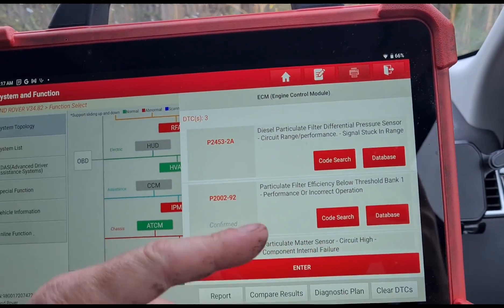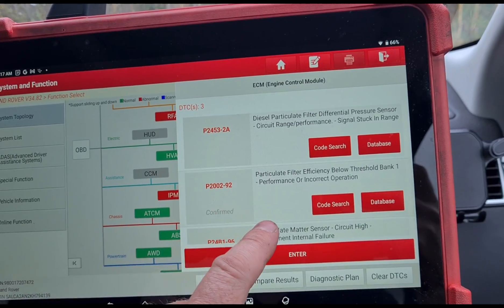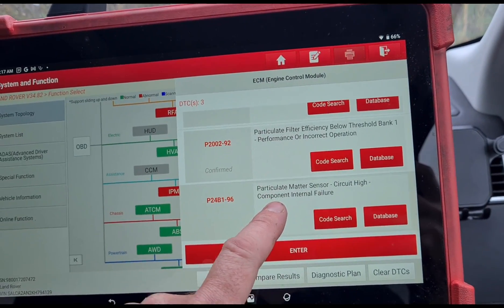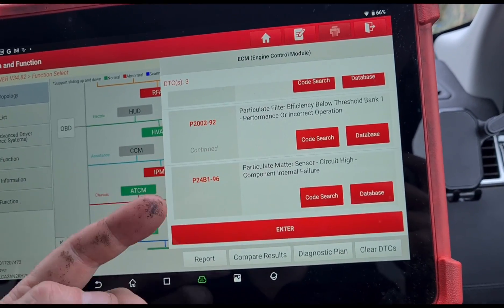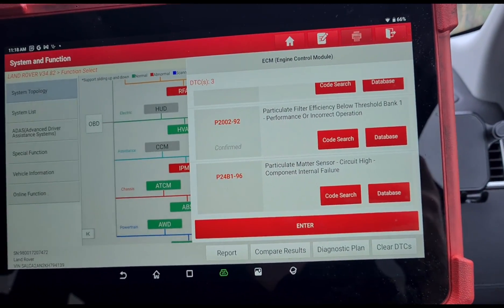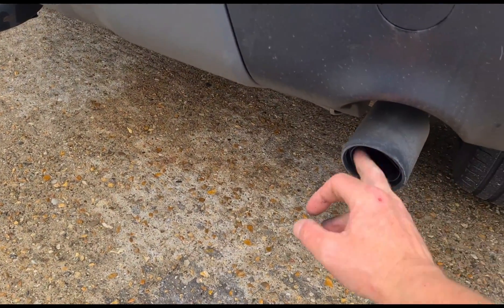All of this is pointing to a damaged DPF, because the pressure sensor is stuck in range — it's not going above its threshold where it needs to trigger a regen. That gives you a P2002 code. The particle matter sensor is a sensor that can actually detect particulate matter coming past the DPF.